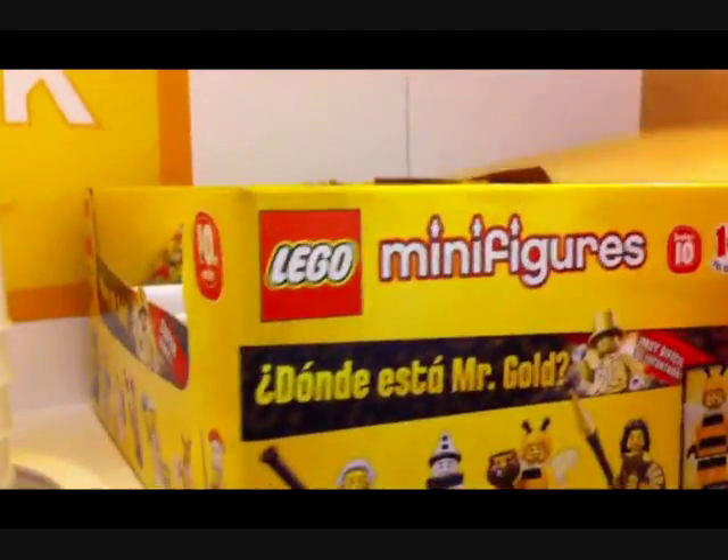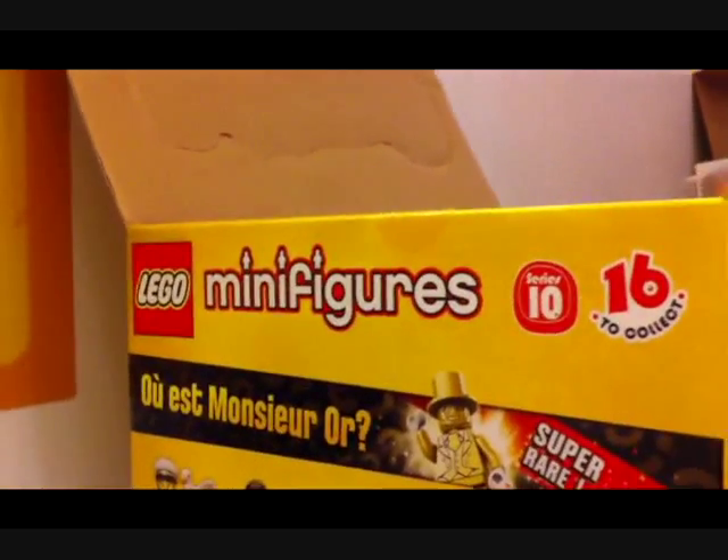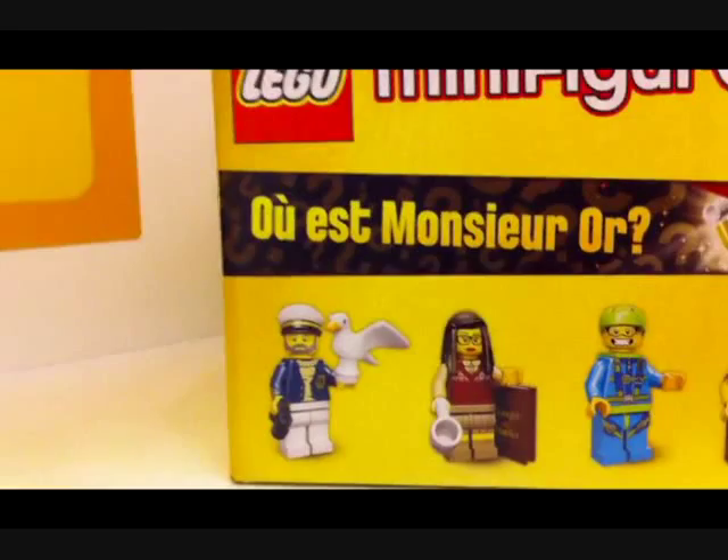The Lego employees are bringing out all the boxes for us to figure out where Mr. Gold is. There are 16 figures in Lego Series 10. Okay, let's take a look at them — it's the captain of the seagull...